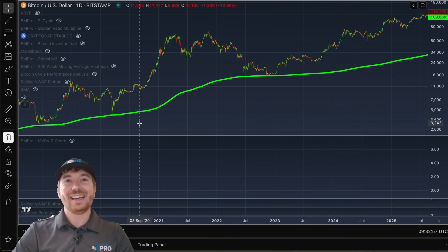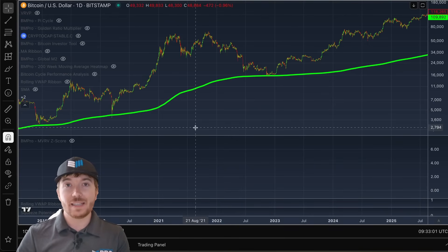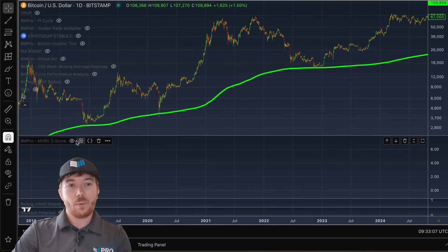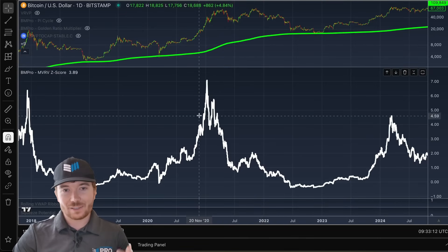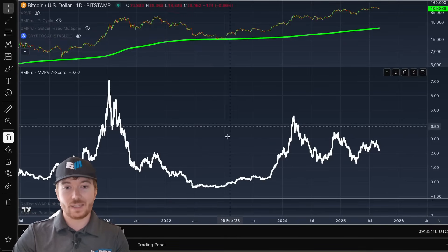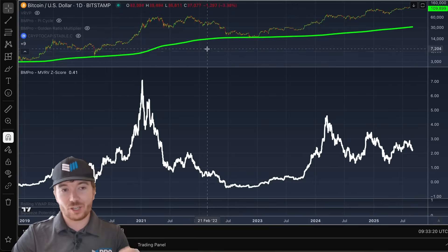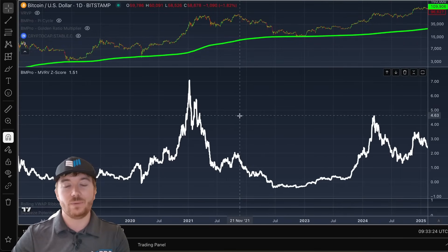And then what I'm doing is standardizing this over a two-year rolling window — so very similar to the MVRV-Z score, but rather than actually basing this on on-chain data, this is using just purely technical factors. And what we get by doing this is a good oscillator that gives us some highlighted regions when Bitcoin may be overvalued, potentially overextended to the upside, and when we may be at a discount.